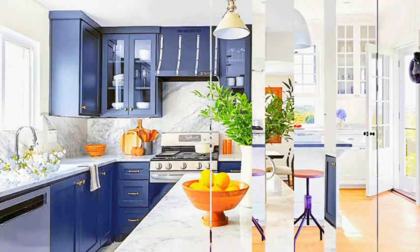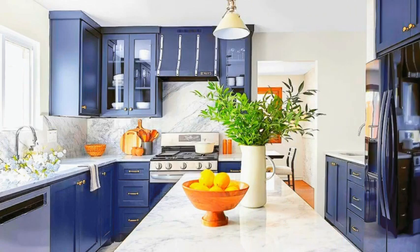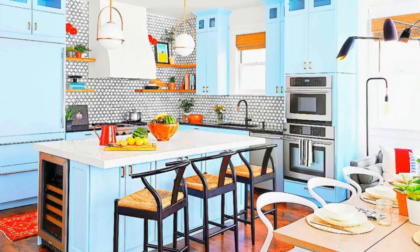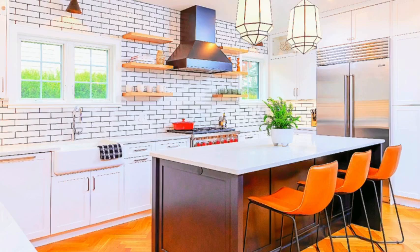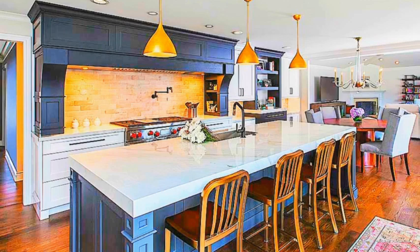Creating a beautifully decorated kitchen involves a balance of functionality and aesthetics. Here are 10 tips for kitchen decoration to help you make the most of this essential space. Choose a color palette that complements your personal style and the overall design of your home.